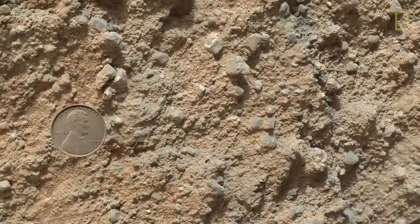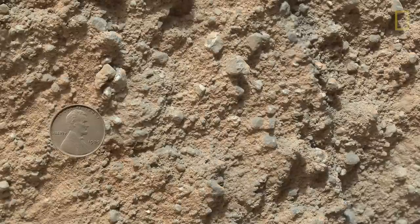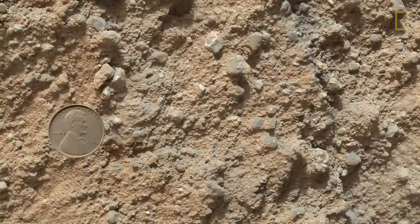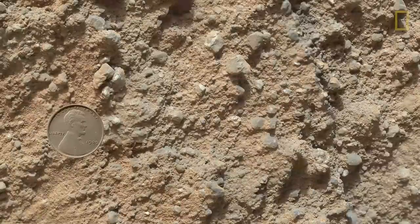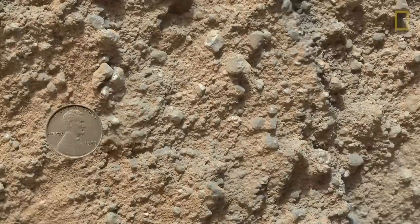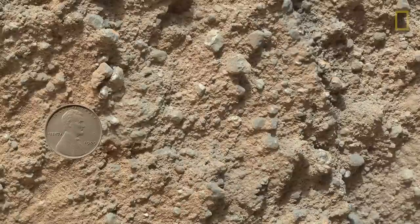This is a picture of one of the conglomerates that we saw. It's a close-up and you see a penny for scale, so you get some idea — these are actually very small pebbles, about the size of Lincoln's head. That penny is also on Mars, but I photoshopped it into this photo to give you a sense of scale. The rover does carry that penny with it, and I love to use it for scale because we're all familiar with it.